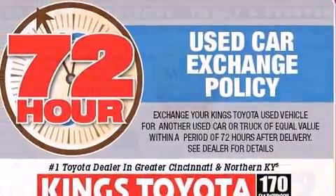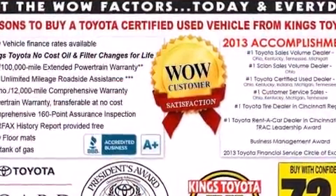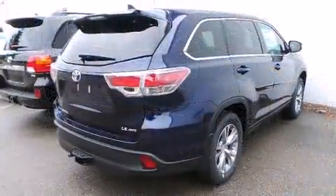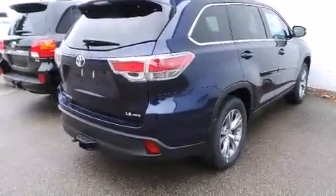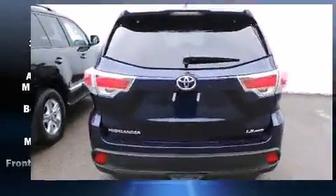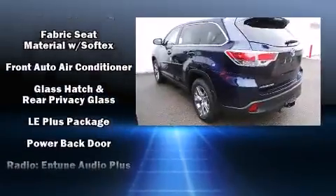Premium Sound Drive six speakers provide you and your passengers a sensational audio experience. Toyota also prioritized safety and security by including head curtain airbags, front side impact airbags, traction control, brake assist, and anti-whiplash front head restraints, as well as a panic alarm.